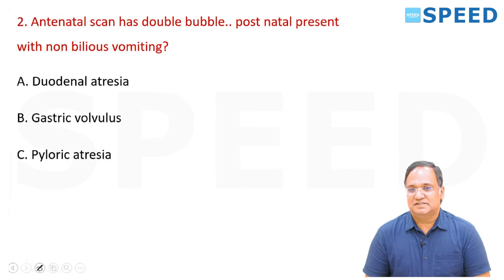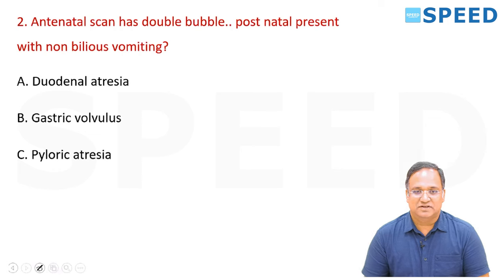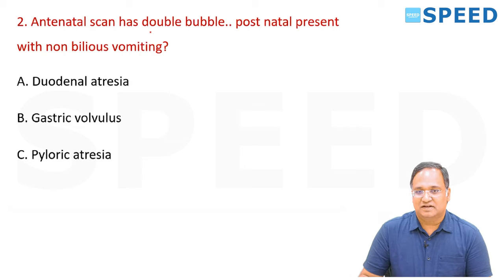Next question: An antenatal scan has a double bubble sign, and postnatally the patient presents with non-bilious vomiting. The options are duodenal atresia, gastric volvulus, and pyloric atresia. The double bubble sign is the key word here.